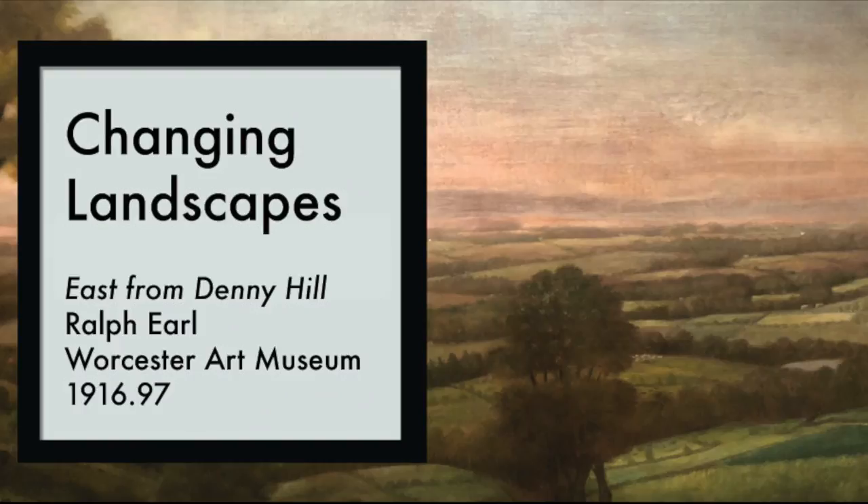Now Ralph had traveled all over, from England to New York to New Haven. He knew of that little piece of home that Thomas would soon be craving. And so, in lush green hues and warm golds and blues, Ralph captured all the luster of the villages you can see from the hill called Denny, namely Shrewsbury and Worcester.